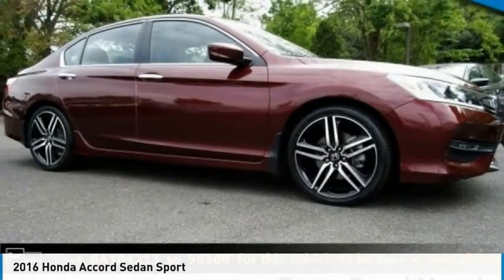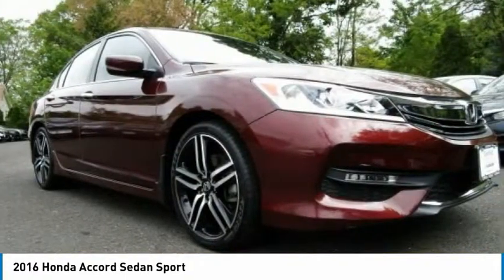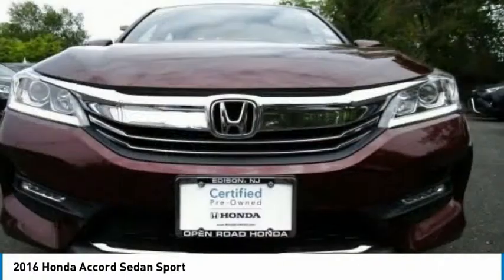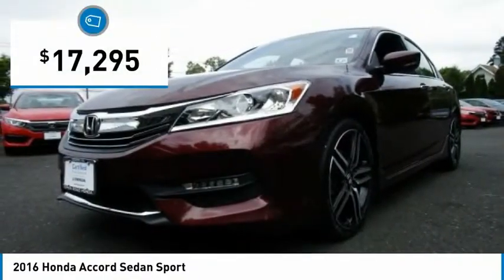Look at this 2016 Accord — ingeniously simple, yet overflowing with luxury and technological creativity. All that and more in the Accord, and it is priced below $20,000.